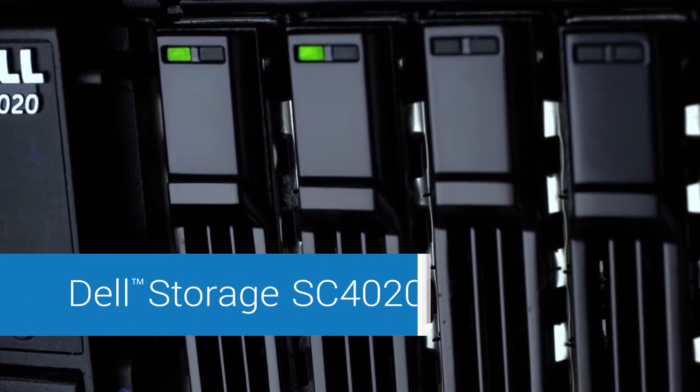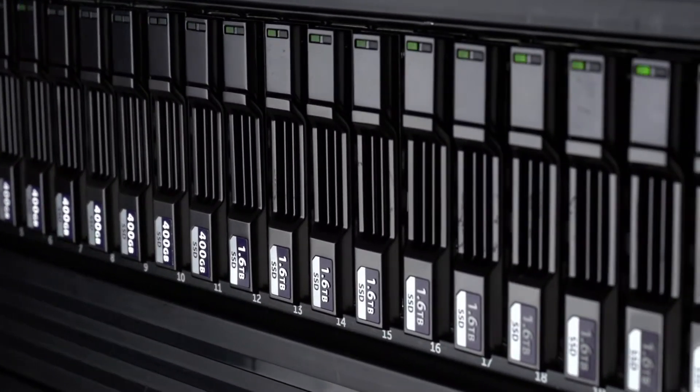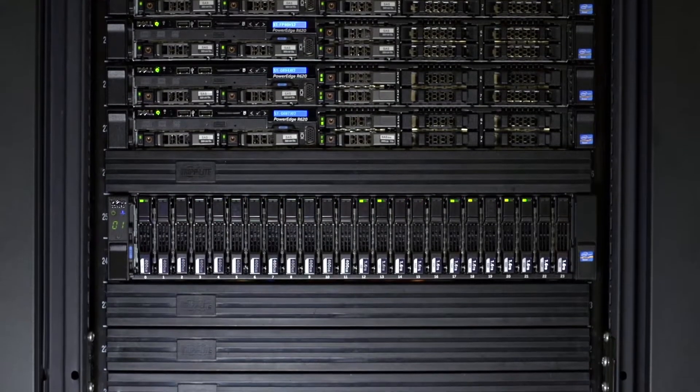The Dell Storage SC4020 Array is a flash-optimized storage solution designed to provide high performance and low latency. Is it flexible enough to accommodate the demands that virtualization brings to the table while delivering enterprise-level performance?